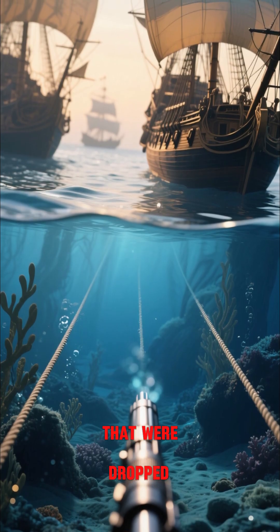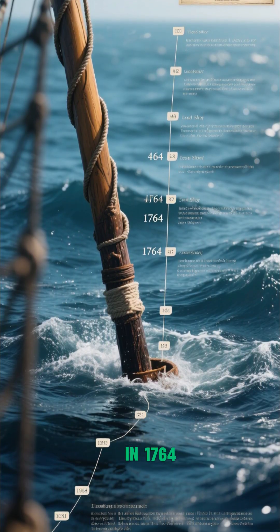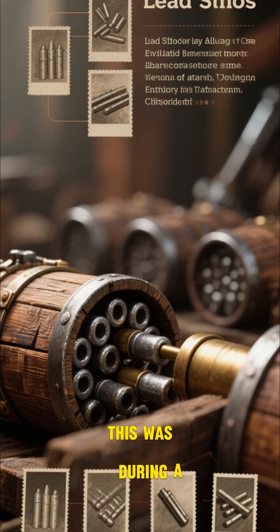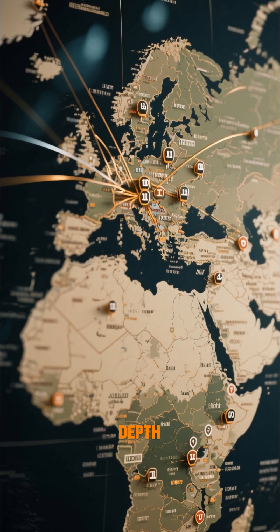These are lines of lead shot that were dropped by ships to measure the depth of the water. The oldest one they found was from a survey conducted in 1764, and they found several other lines that were dropped in the following decades. This was during a time when lead shot was readily available and cheap, so these lines were used all over the world to measure the depth of the water.